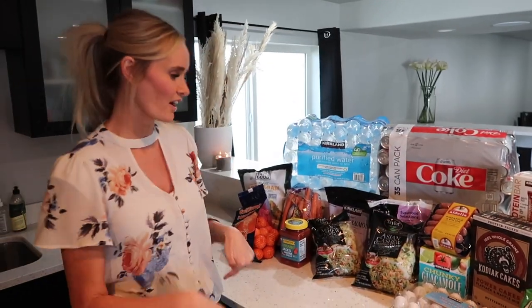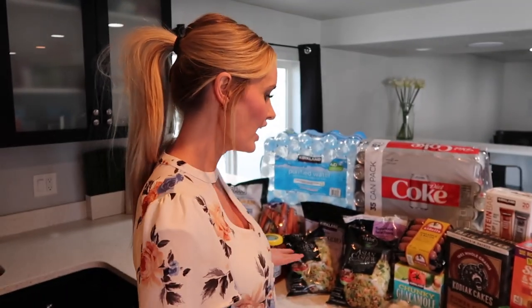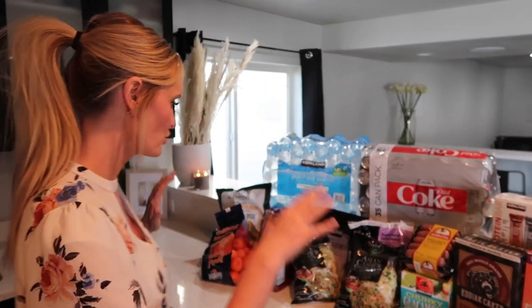Anyway, we still love Costco. I wanted to show you — I started to put some of the stuff away and Jared said, why don't you tell them what we got? We've never done this before. Usually we just shop there and don't really do a recap, but I will show you some of the stuff.